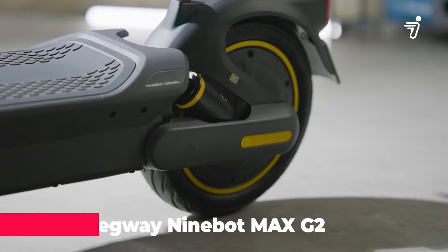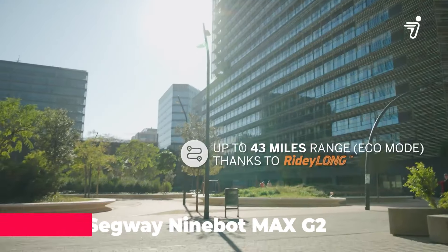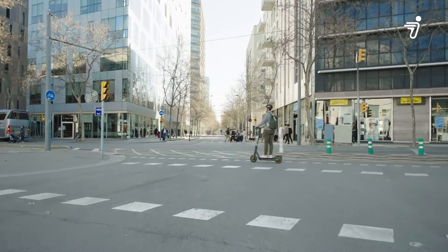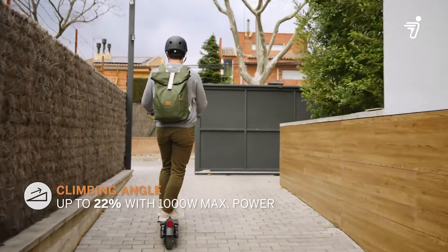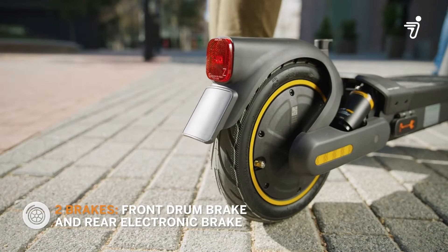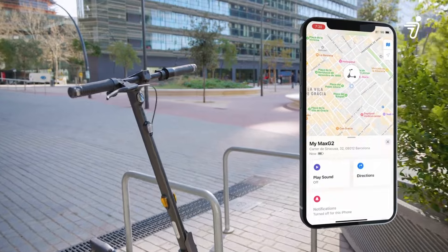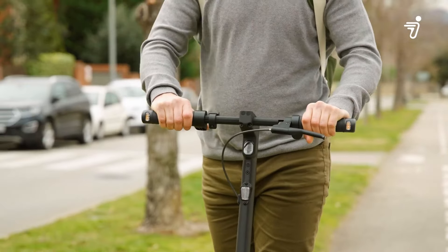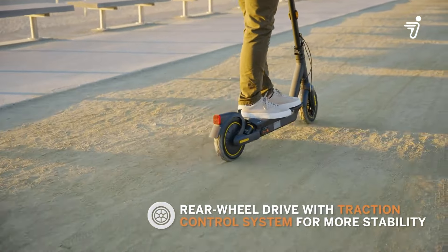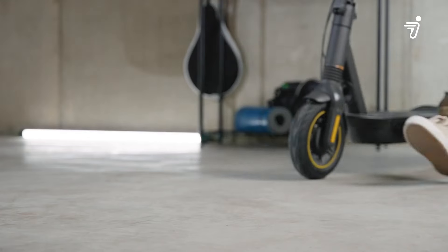The Ninebot Kick Scooter Max G2 is here to revolutionize your ride. This feature-packed scooter boasts a powerful motor, epic range up to 43 miles, and a smooth, safe ride thanks to dual suspension and traction control. Conquer hills, navigate the city with confidence, and ride in style with integrated lights, horn, and anti-theft tech. All wrapped in a durable steel frame, the Max G2 is your key to unlocking freedom on two wheels.